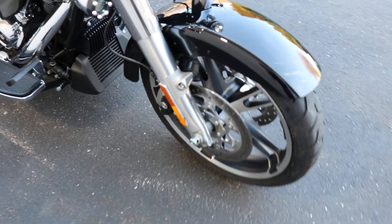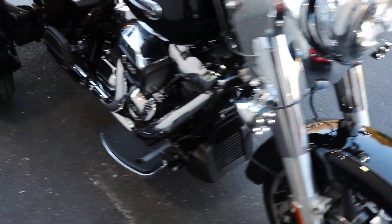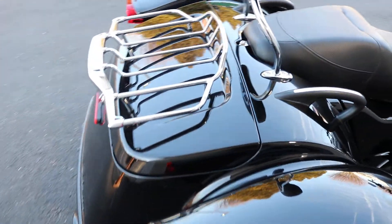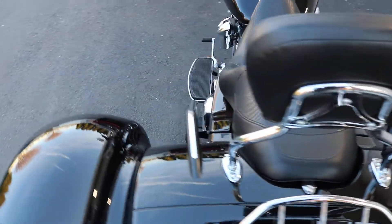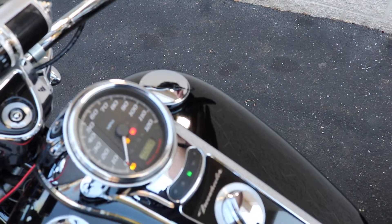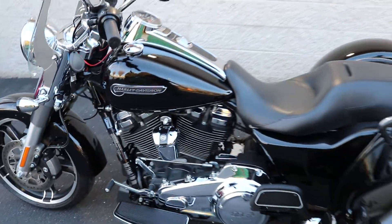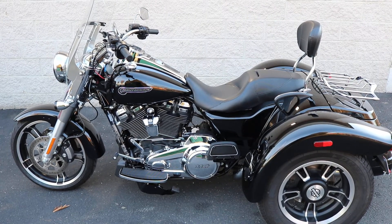Looks like it's got LED front turn signals of some sort and an LED headlight. It's a 114. I believe it's stock exhaust. Come check it out if you're interested. Thank you.